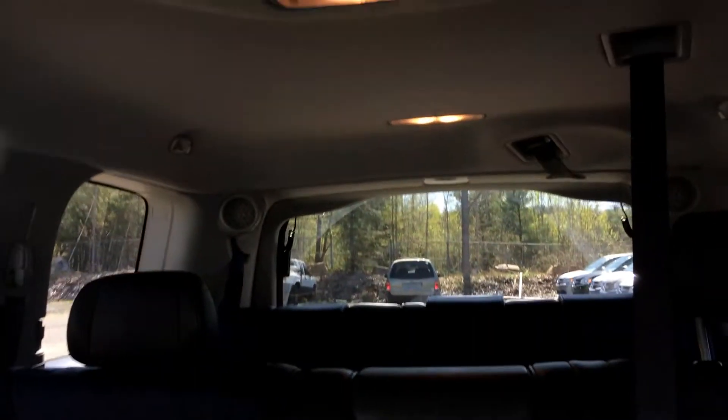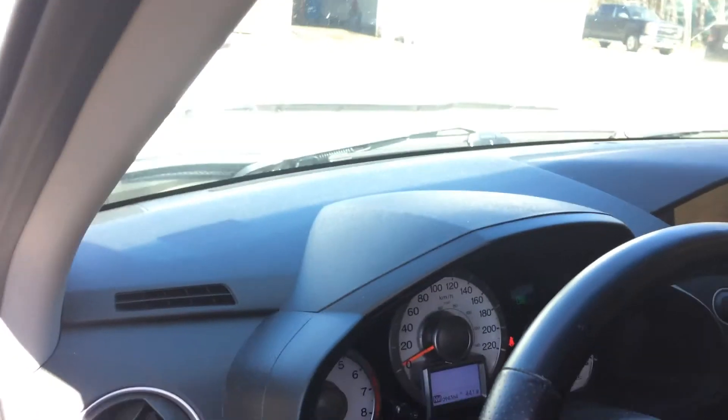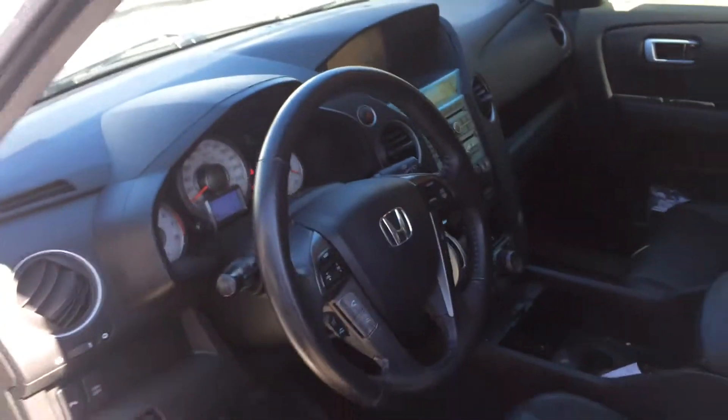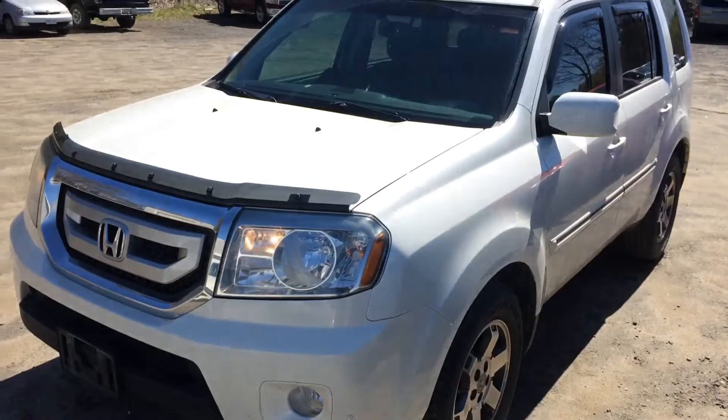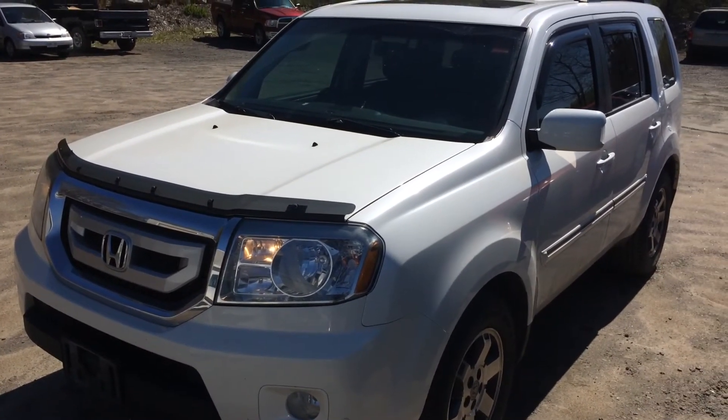I'm pretty impressed with the condition of it. We're going to detail it in the next couple of days, and I'll have some better pictures and more information at that time once it gets through the shop. I can share with you exactly what our safety is going to be and give you our final price on the vehicle. Hopefully we can make this one fit the budget and fit your needs. Check this video out, let me know what you think, and we can go from here. Thank you.